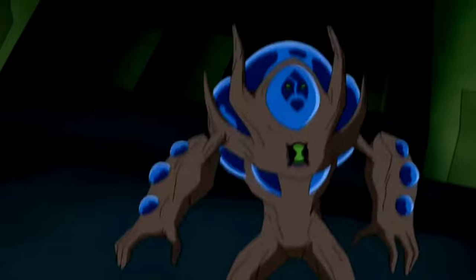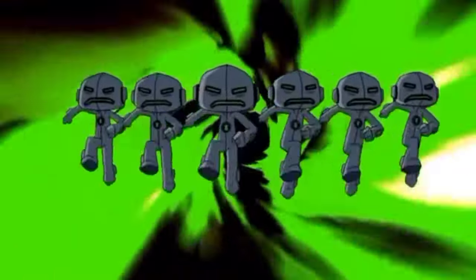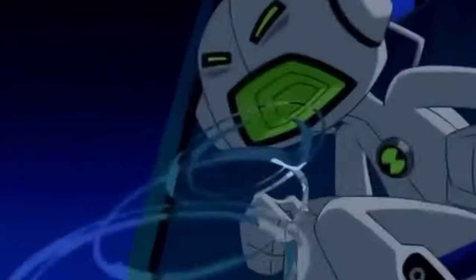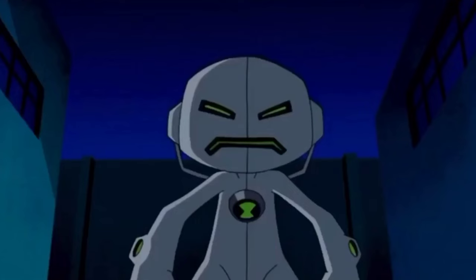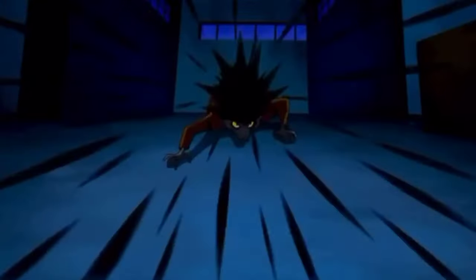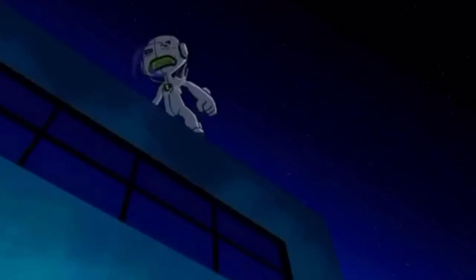Echo Echo — he is from the planet Sonorosia. Sonorosians are living sound waves, and because of this Echo Echo's appearance is a containment suit. He is a small white silicon-based alien whose body is a living amplifier. He can scream at ultrasonic frequencies and has the ability to duplicate himself, but unlike Ditto, the clones are not linked in any way and can revert even if all duplicates are not reintegrated, which splinters the original's personality.